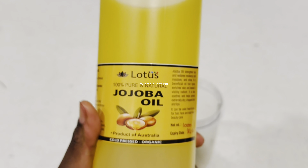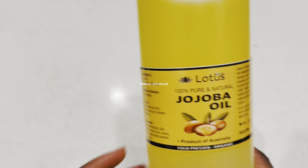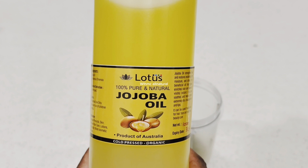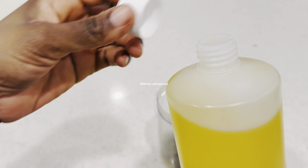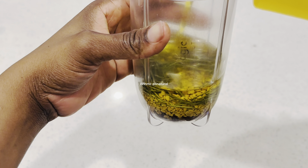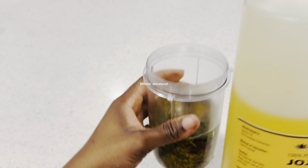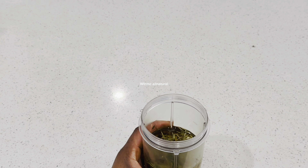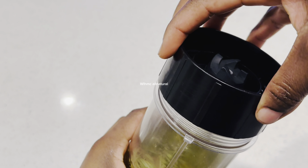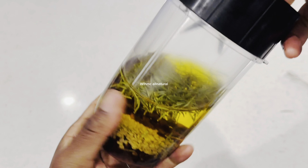For the base of the oil I'm going to be using jojoba oil. This particular oil I'm making is for sale — it comes in three bottles, because I ended up making three bottles of the fenugreek, clove, and rosemary oil. If you want to buy it, you have to buy the three bottles together, and I'll leave a link below.